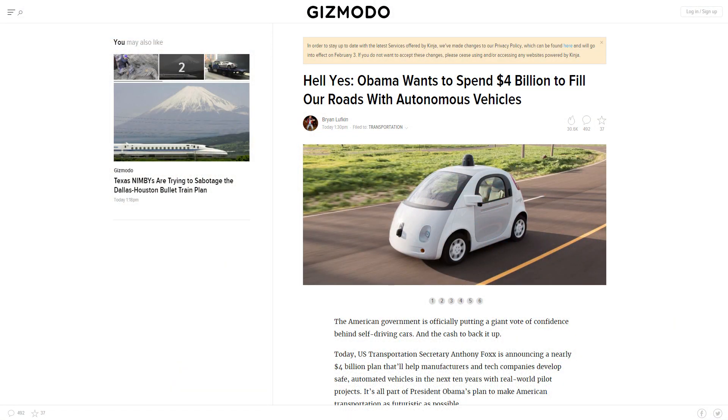There were lots of transportation-related stories this week, so I thought I would dump all of those together. First up, in very good news, Obama has said that he wants to spend $4 billion filling up our roads with autonomous vehicles — that's the way Gizmodo wrote it up. So apparently Obama is putting his confidence behind self-driving cars, and as a person who wants a self-driving car and hates driving, I can definitely give my thumbs up to that. The entire infrastructure is going to have to be upgraded if we ever want to move to self-driving cars.